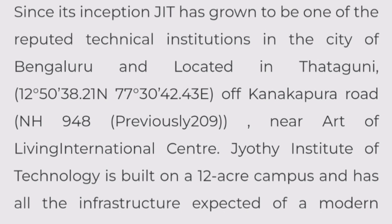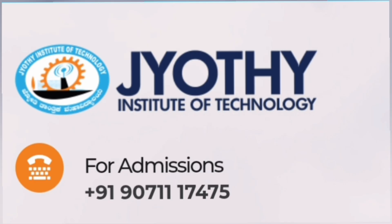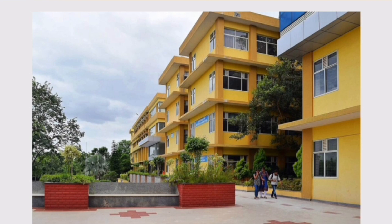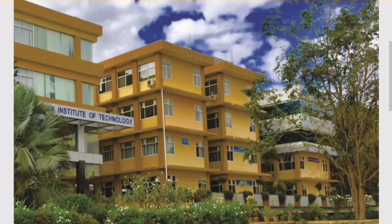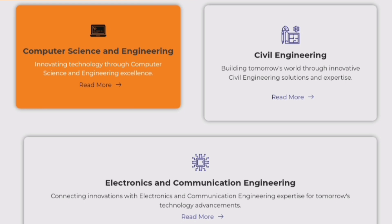The overall campus is 12 acres, which is a decent size. This is the location of the college — Tathaguni, Bangalore — and you can see it on Google Maps. In terms of infrastructure there is a building and other facilities. Courses offered include Information Science Engineering, Mechanical Engineering, AIML, Civil Engineering, Computer Science Engineering, and Electronics and Communication Engineering.